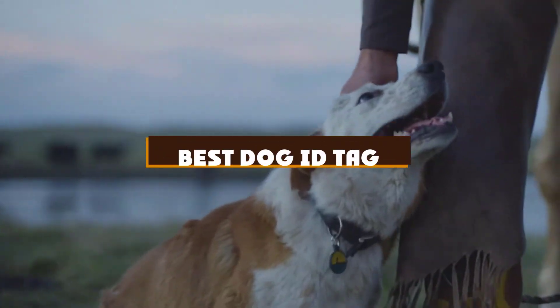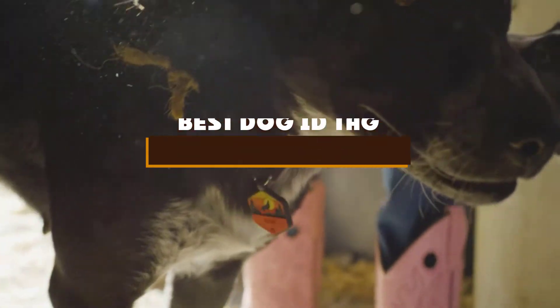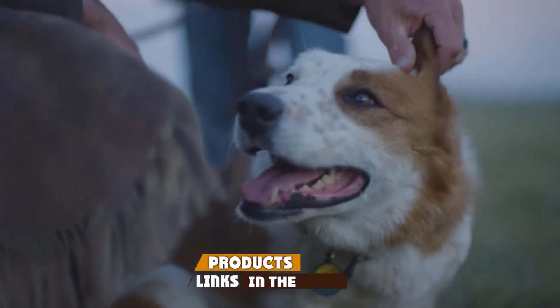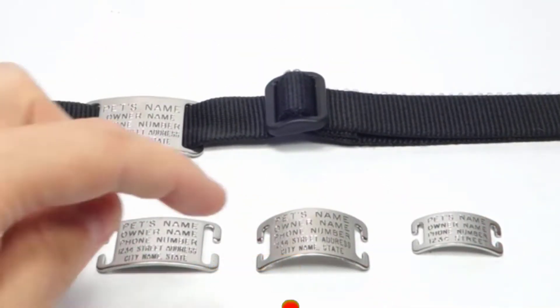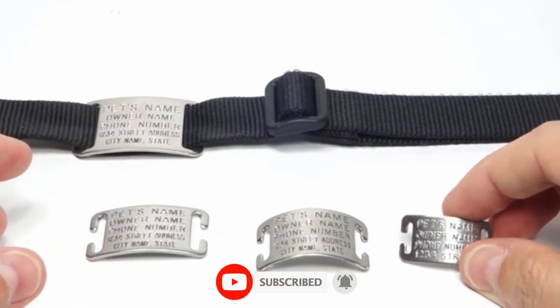If you're looking for the best dog ID tag, here's a list you must see. We made this list based on our personal preference and sorted it based on the features, prices, quality, durability, and reputation of the manufacturers and customer feedback. We've also included options for every type of customer. So let's get started.